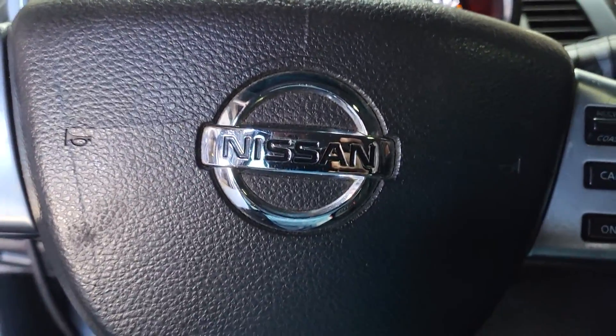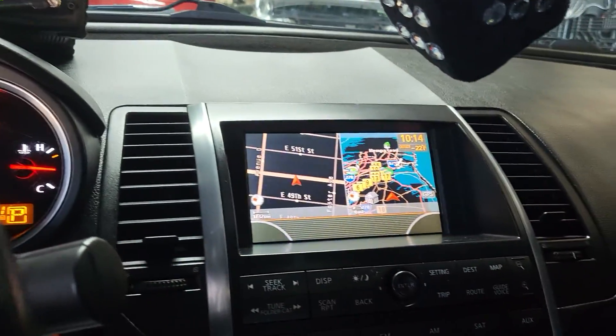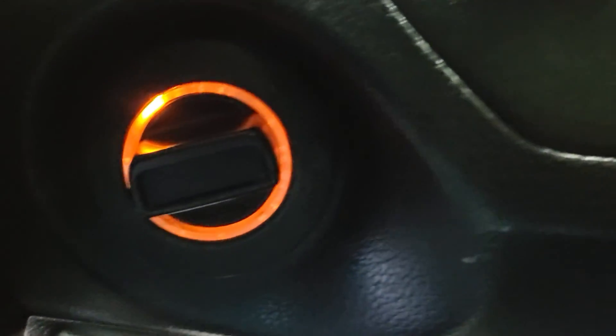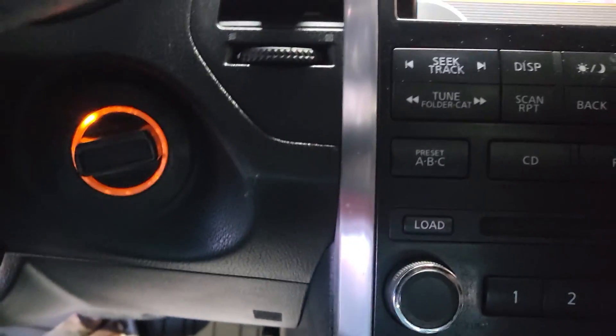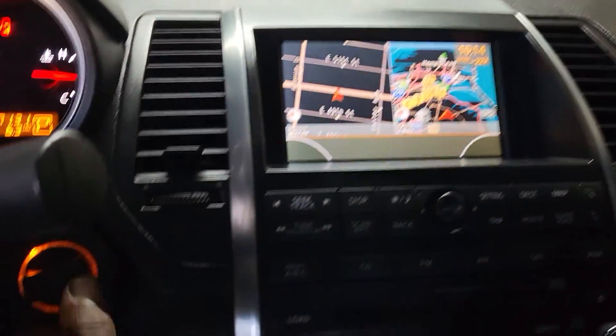Welcome to Best Car Fixes. This is Mohamed Haroun Idris. Today we have a Nissan Maxima 2007 — or it could be 2008 — with a twist ignition. This is a first generation pre-push button. It's a little bit complicated, but we have a transmission problem in this car.